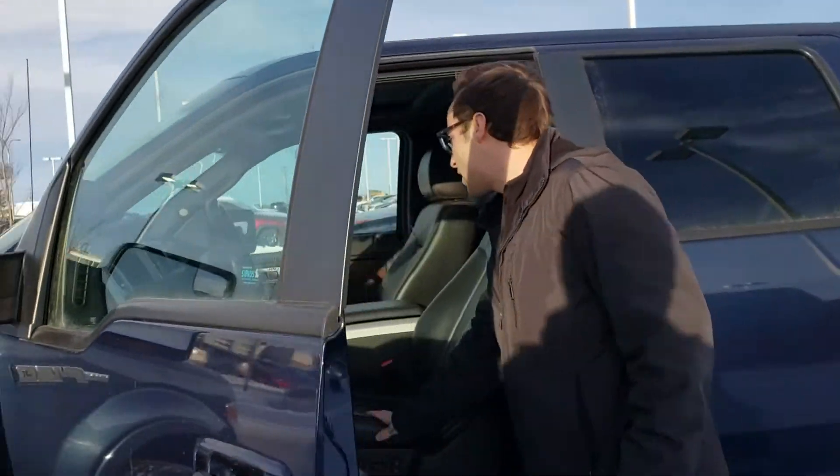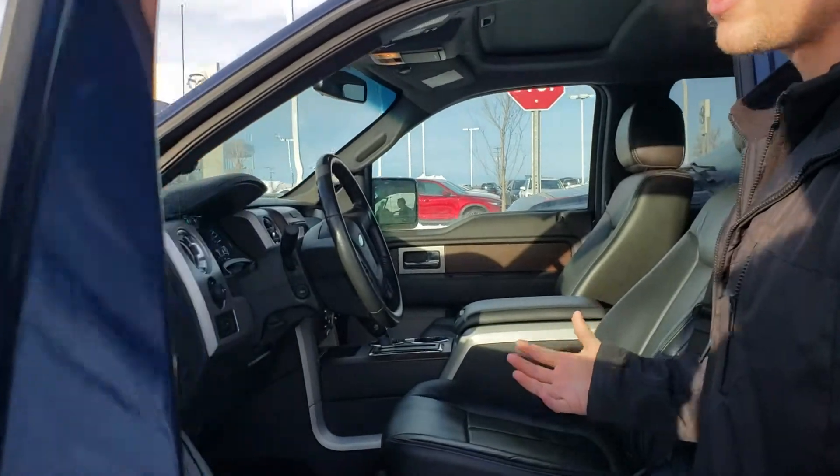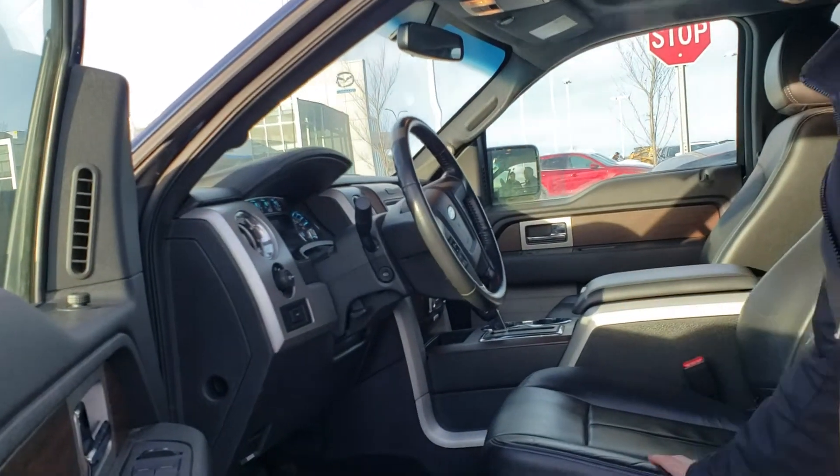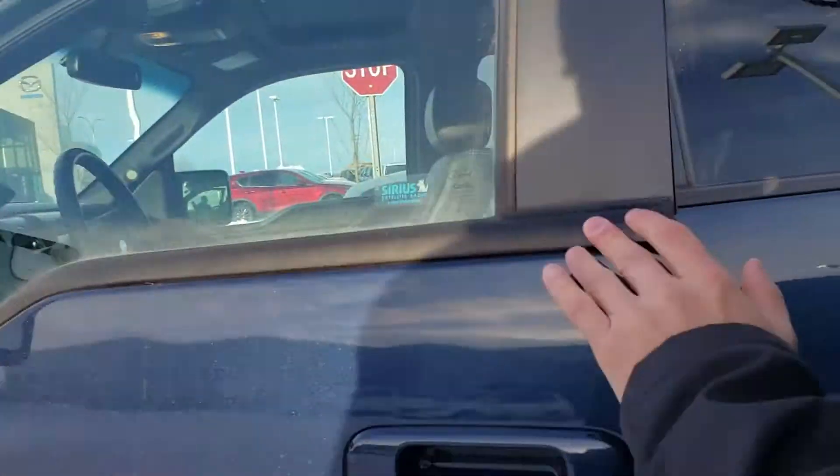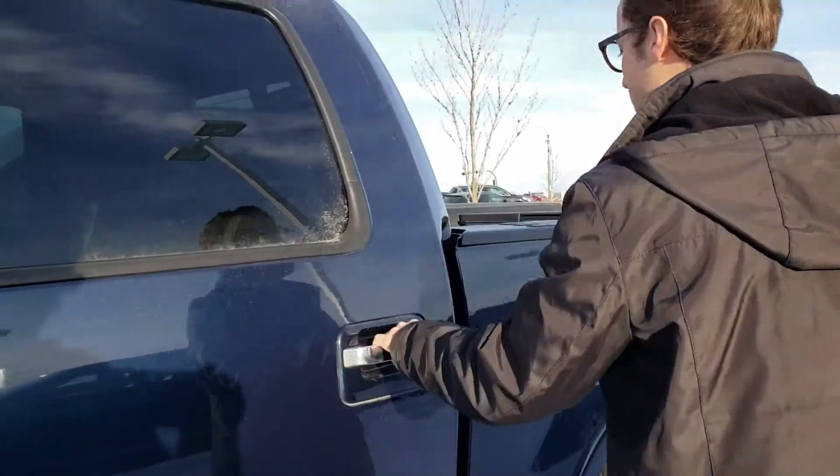He's got a nice leather interior — as you can see, it's in really great condition on the inside as well. Heated and cooled seats, backup camera, brake controller already installed. It needs just a little cleaning.